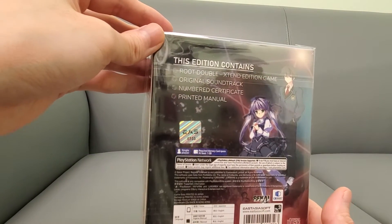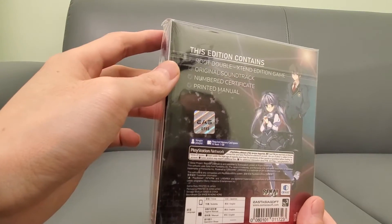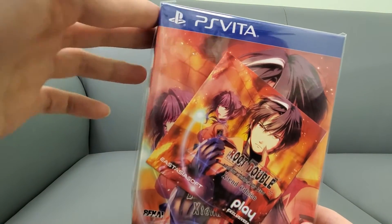I'm not going to open it guys. Unfortunately, it's a limited print. As you can see, this is number 733. It's really nice. I've never played this one, but it's a visual novel.